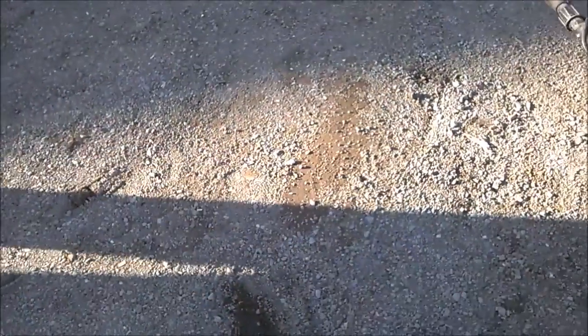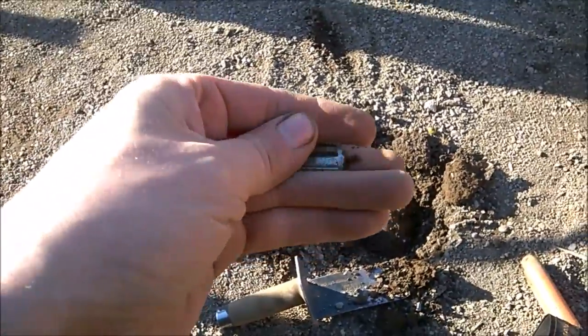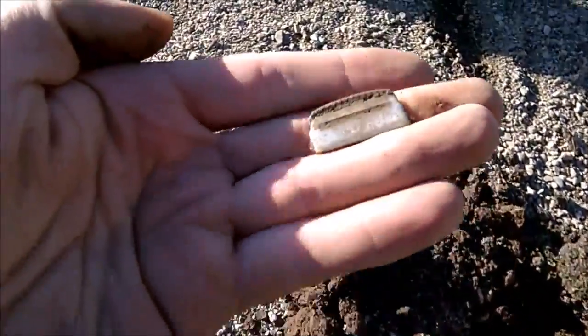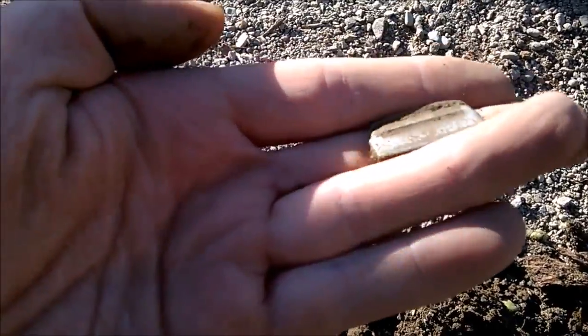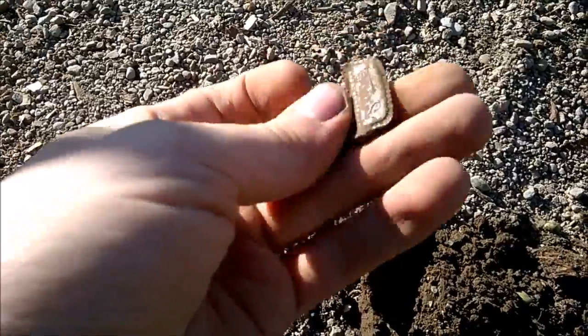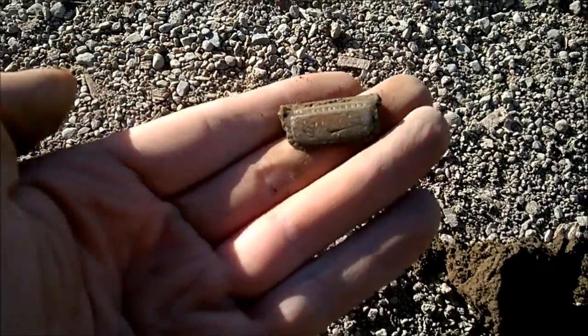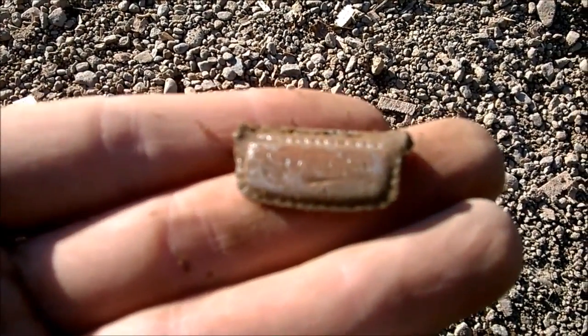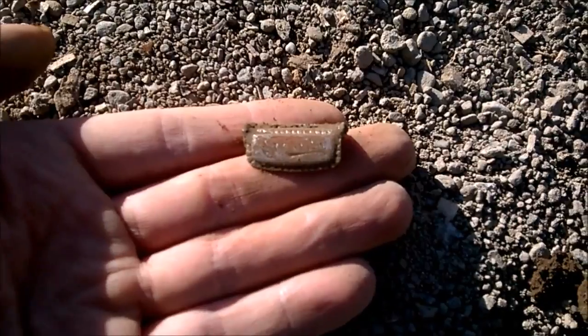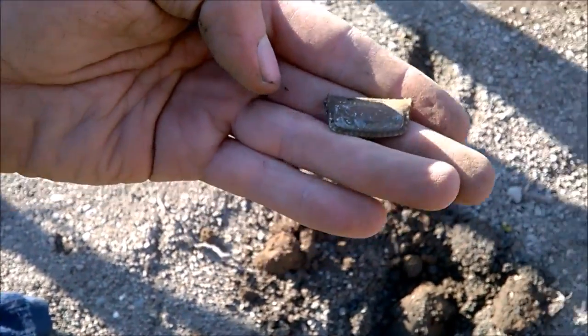Still doing our sidewalk tear-out. I just found something I'm not too sure how old it is, but it's under the sidewalk so it's going to be pretty old. It's some kind of a suspender clip — I'm guessing it's just plated — but it's got something written on it. We'll get it cleaned up and show you in the wrap-up. Pretty cool though.